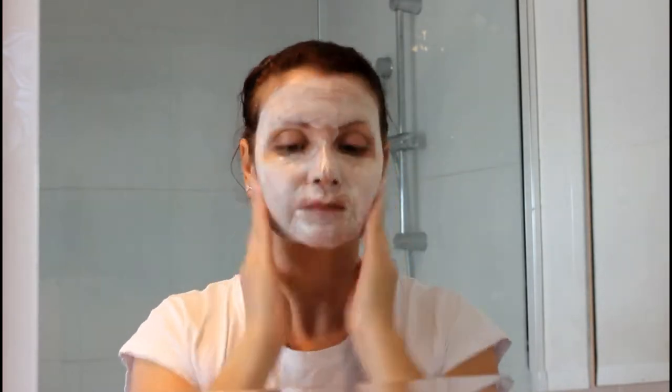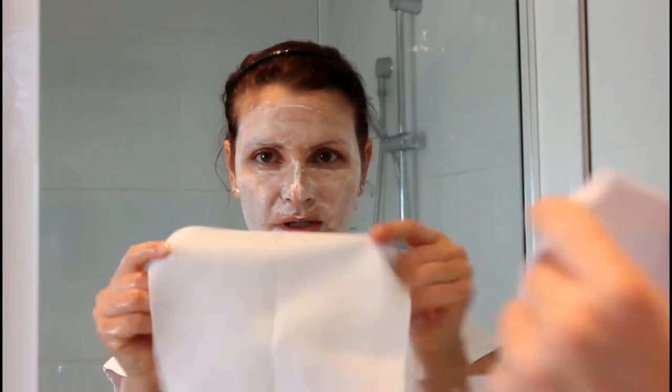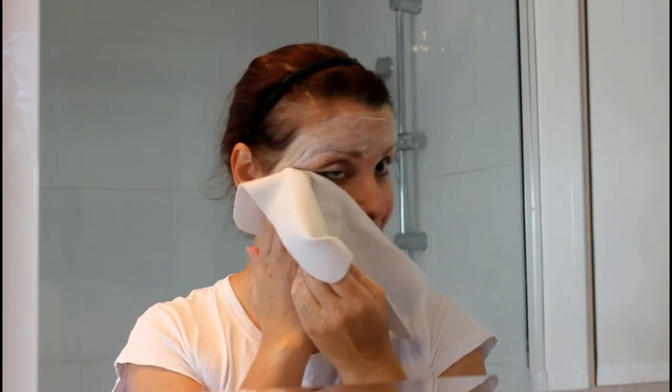It feels really moisturizing as well. To wipe it off I use a little chamois from The Body Shop — it's really nice and gentle on the skin. I just wipe off all the product, rinse it out, and then use a clean cloth to take away any extra moisture from my skin.